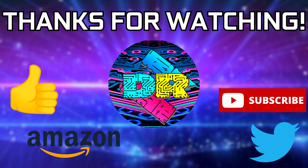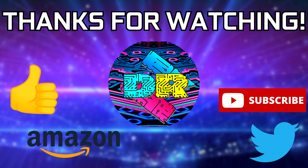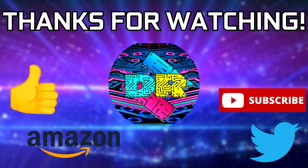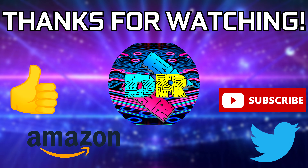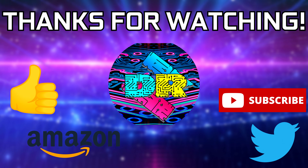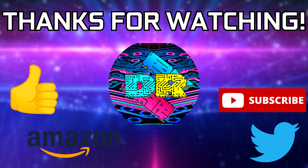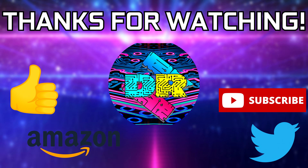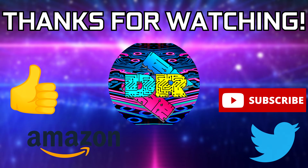If you guys found this video informative and entertaining, then leave a like. Let me know your thoughts in the comments down below. Be sure to check out the video description for cool links and ways to support the channel, such as using my Amazon affiliate link. And if you're interested in seeing more content like this, consider subscribing — I'd greatly appreciate it. Thank you guys so much for watching. Take care and I'll see you in the next one.